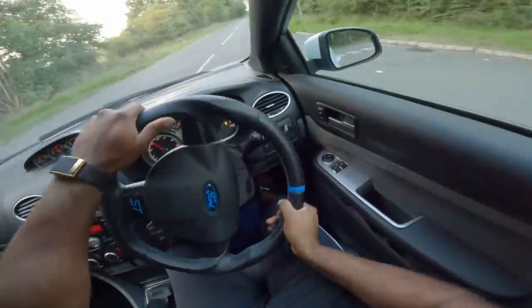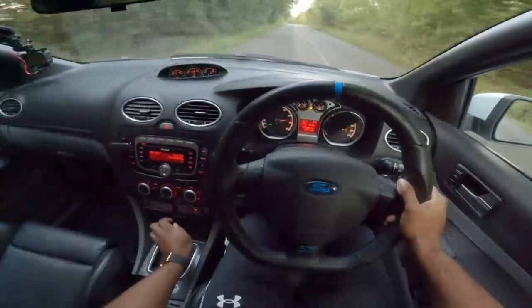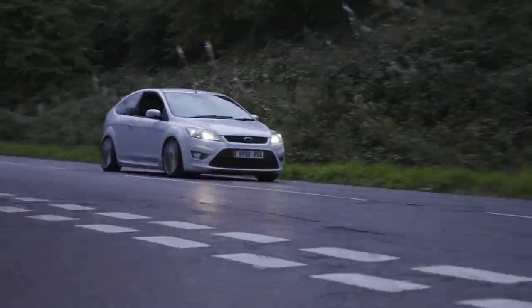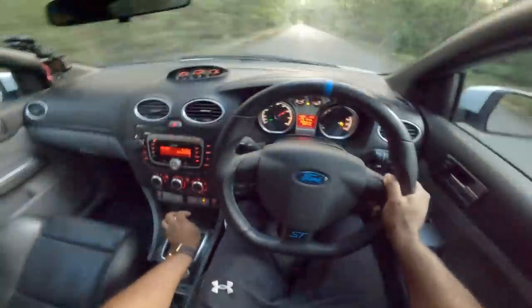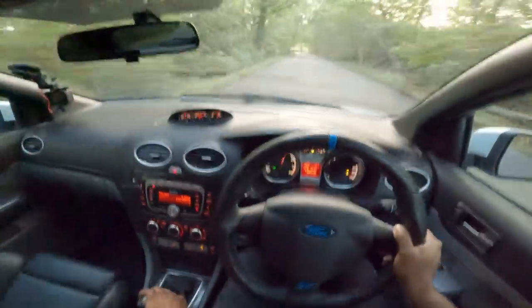Look at that spinning up, revs high as well — 7,000rpm. Wow, this is a fast car, man. I can't even believe how fast this is.